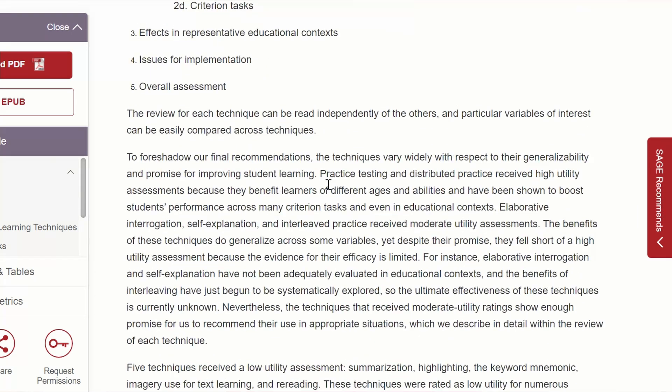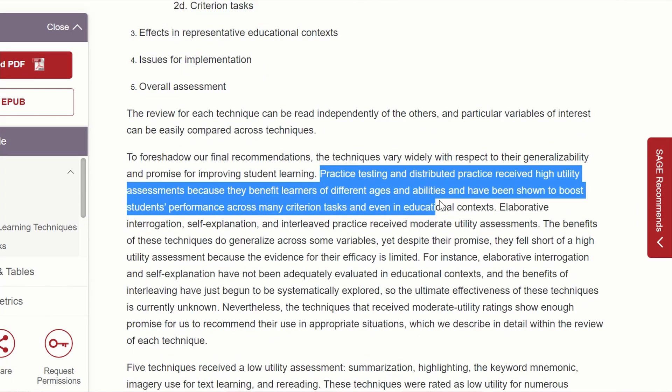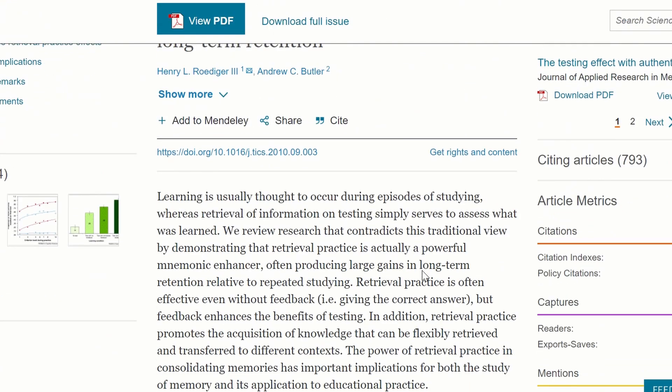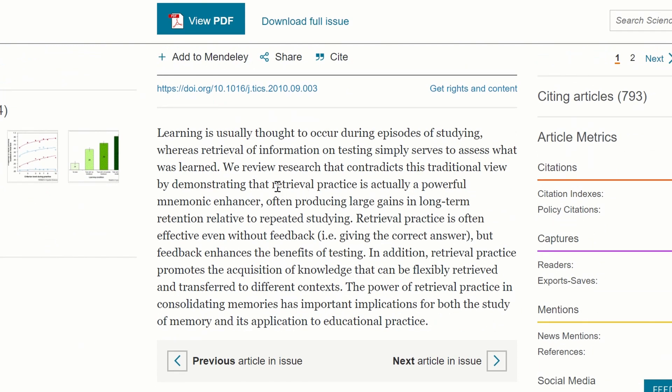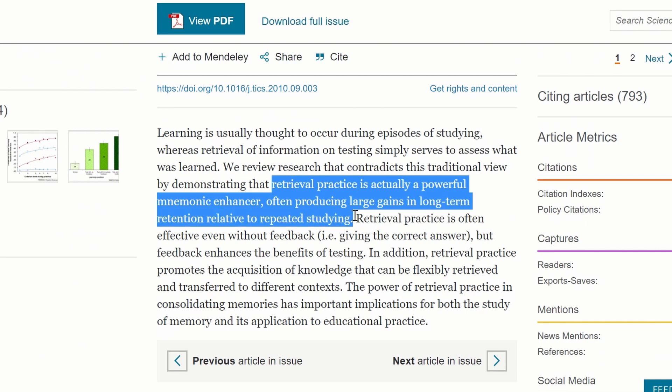Researchers have found quite convincing evidence that this is a very effective study method. They found that practice testing and distributed practice receives high utility assessments because they benefit learners of different ages and abilities and have been shown to boost students' performance across many criterion tasks and even in educational contexts. And Rudiger and Butler found that retrieval practice is actually a powerful mnemonic enhancer, often producing large gains in long-term retention relative to repeated studying.